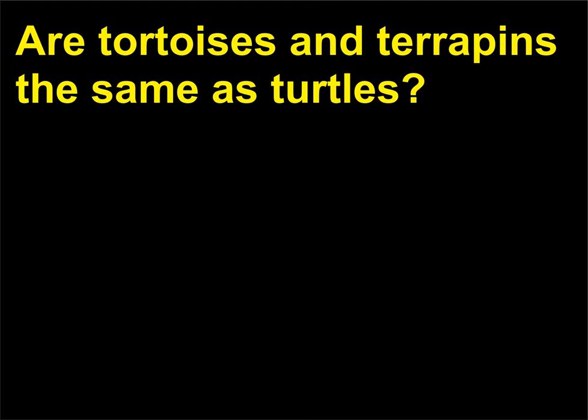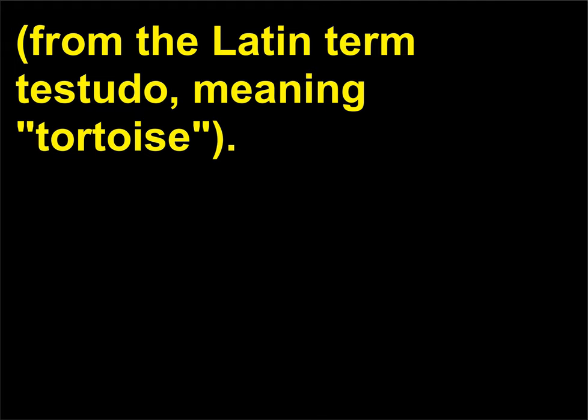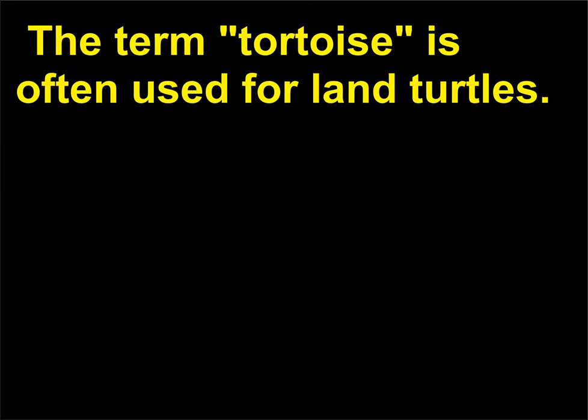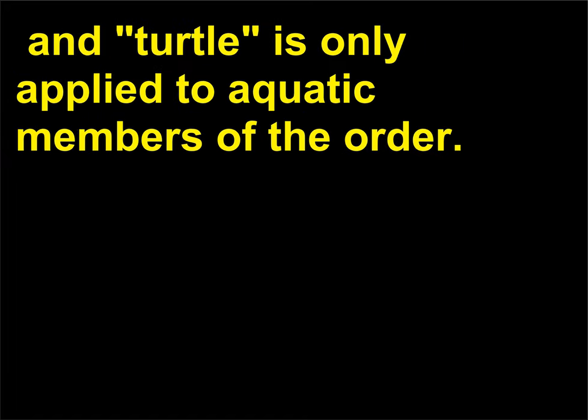Are tortoises and terrapins the same as turtles? The terms turtle, tortoise, and terrapin are used for various members of the order Testudines, from the Latin term testudo meaning tortoise. In North American usage they are all correctly called turtles. The term tortoise is often used for land turtles. In British usage, the term tortoise is the inclusive term, and turtle is only applied to aquatic members of the order.